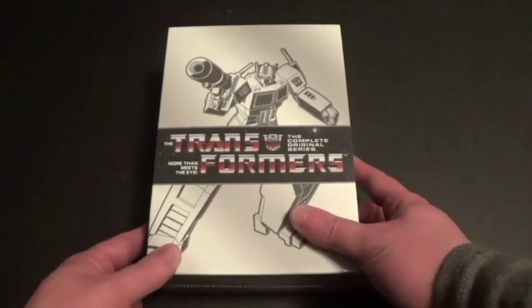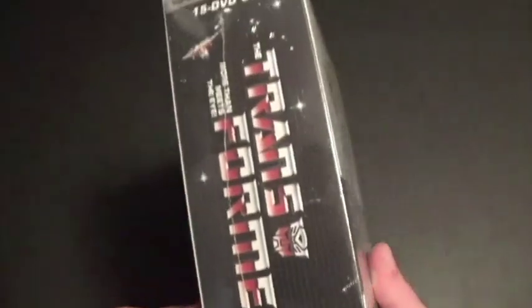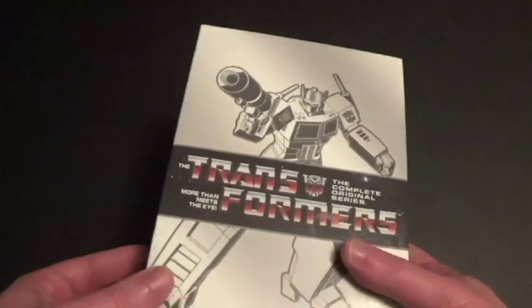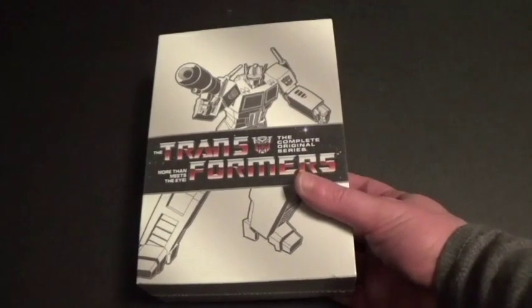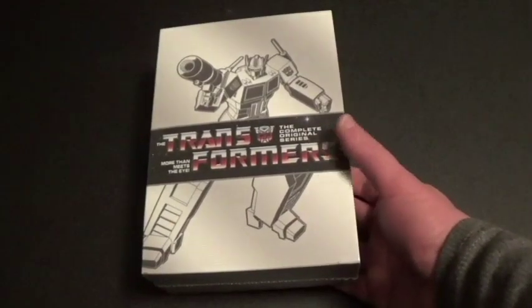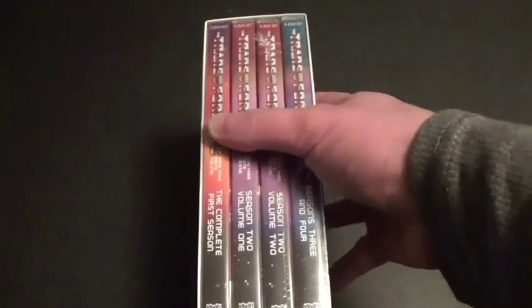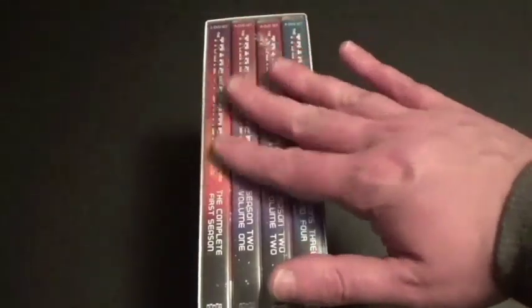So this was released by Shout Factory, which you can tell on the side here. And this set comes with 15 discs — so it's a 15 DVD set. This DVD was originally released by Shout Factory years ago in thin DVD cases, which you might remember — I actually saw videos of that on YouTube. But this one here is a re-release, and this time they used different cases instead of the thin ones. So I believe the old version is actually out of print.